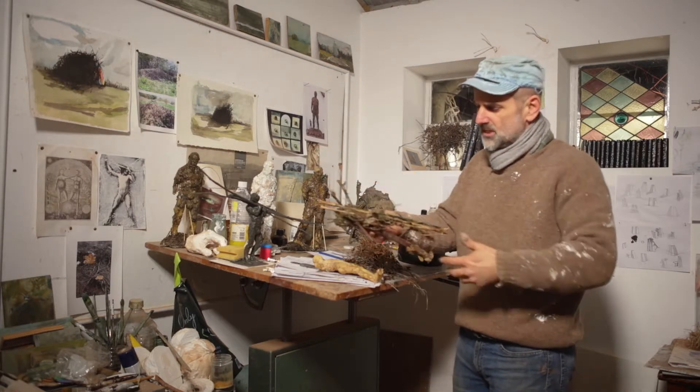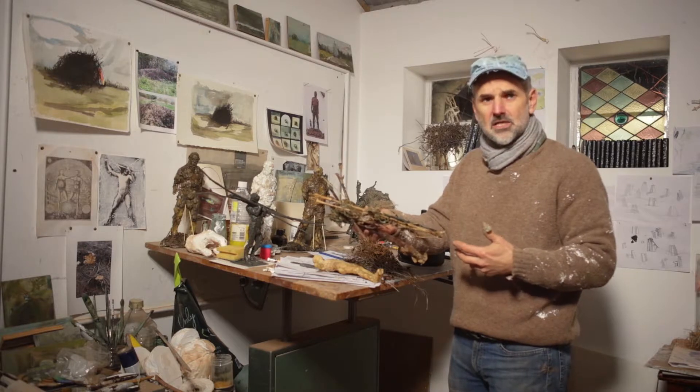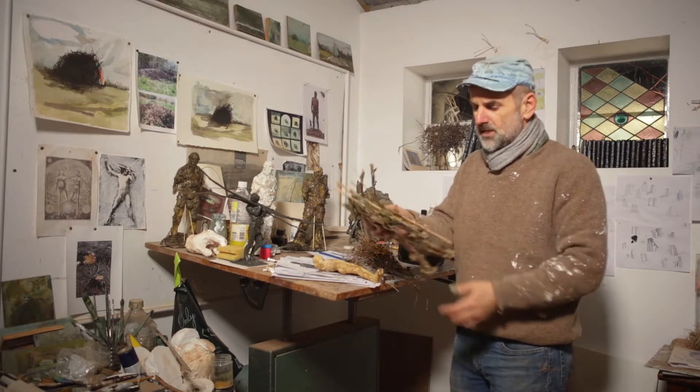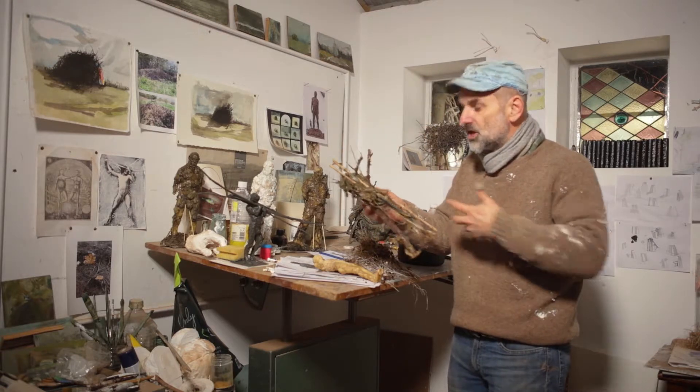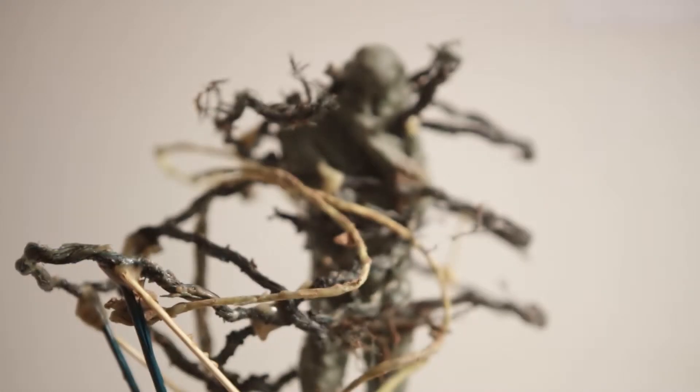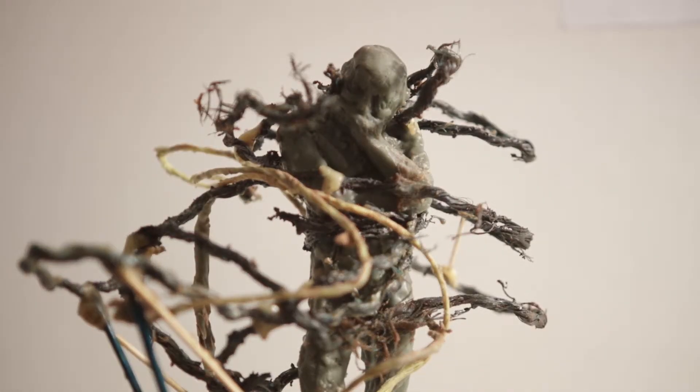and all this will burn away and turn to ash, leaving a hollow space exactly the shape of the sticks and wax and things. And we can turn this into bronze, which is an extraordinary piece of, in my mind, magic. And bronze casting is a magical process.